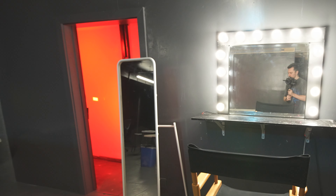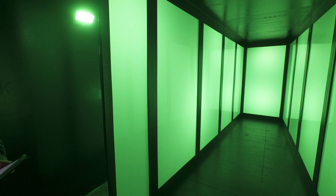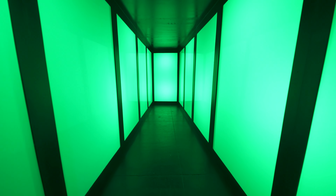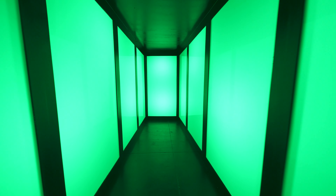Moving on to our next set is our plexiglass RGB hallway. The hallway is completely controllable by the iPad. The sides are actually accessible so you can light it with your own Asteras or whatever lights you want. The RGB LEDs work great — they don't flicker even when filming at 60fps.